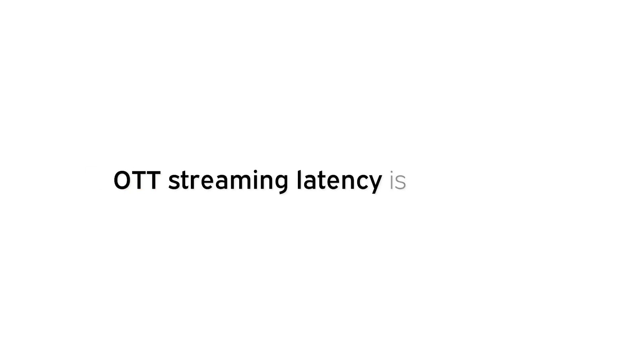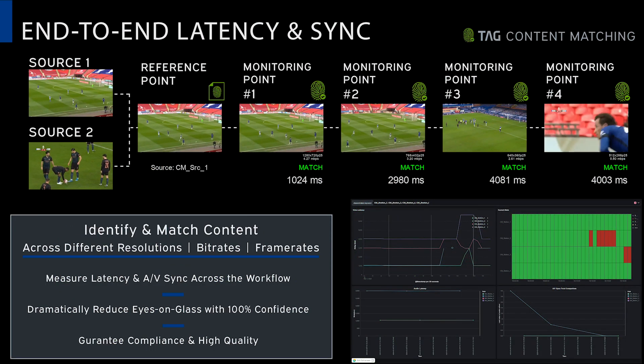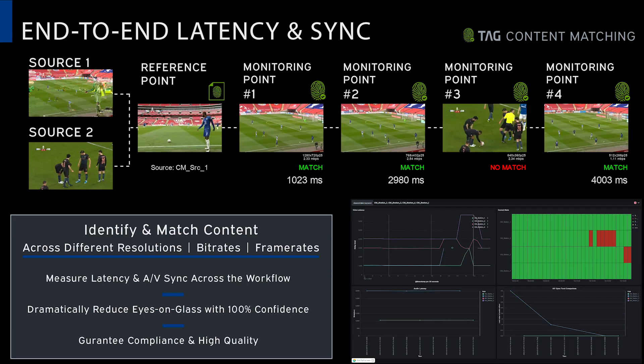In addition to that, OTT streaming latency is a big issue. To produce an OTT stream, there is a lot more processing, including transcoding, packaging, and creating multiple variations of the same content. So TAG can help not only measure the latency, but also provide tools to broadcasters to understand how this latency affects customers and use those tools to increase customer satisfaction and quality of experience.